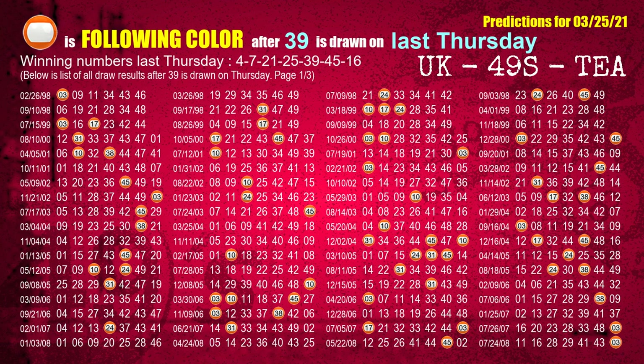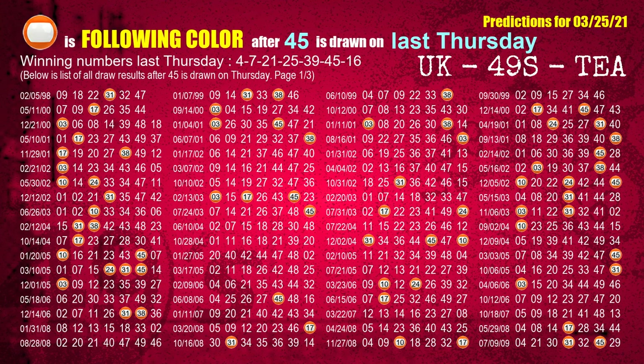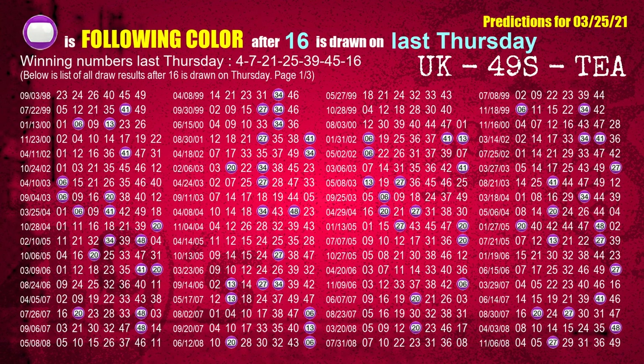The fifth winning number last Thursday is 39. The most frequently following color is orange when 39 is the winning number on last Thursday. The sixth winning number last Thursday is 45. The most frequently following color is orange when 45 is the winning number on last Thursday. The booster winning number last Thursday is 16. The most frequently following color is purple when 16 is the winning number on last Thursday.